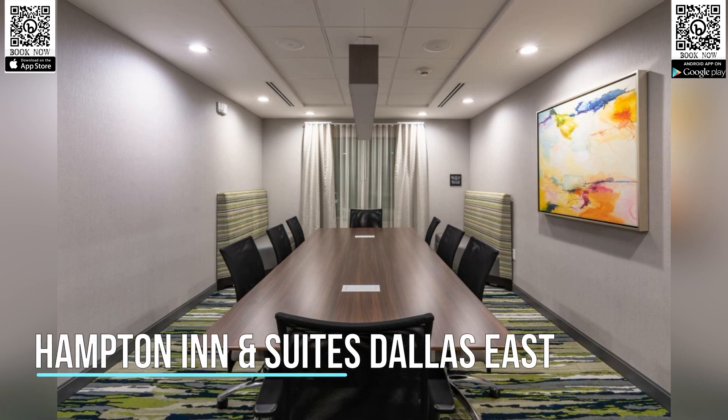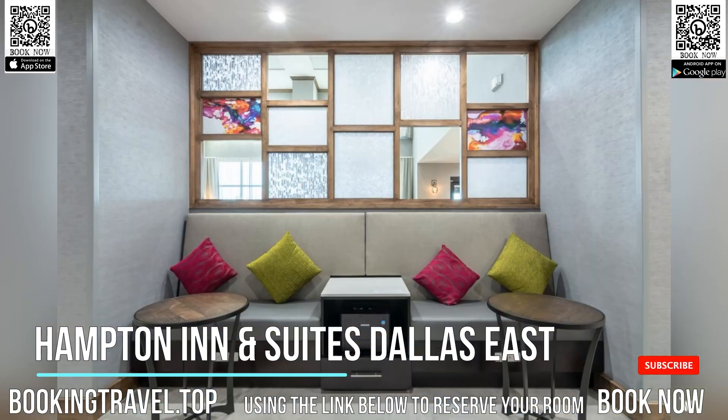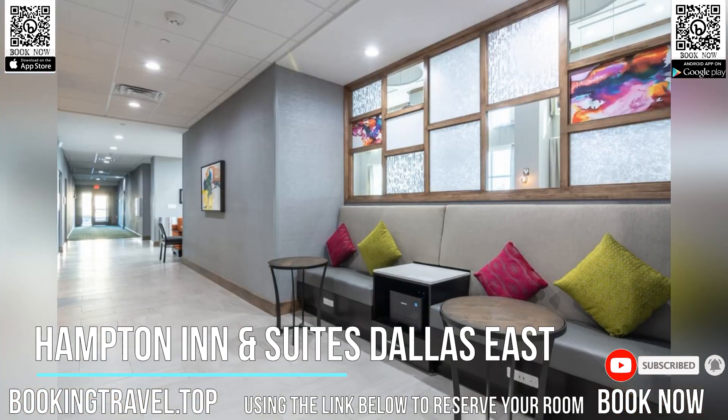Located in Dallas, within 11.1 kilometers of AT&T Performing Arts Center and 11.3 kilometers of Dallas Holocaust Museum, Hampton Inn & Suites Dallas East provides accommodations with free Wi-Fi throughout the property.